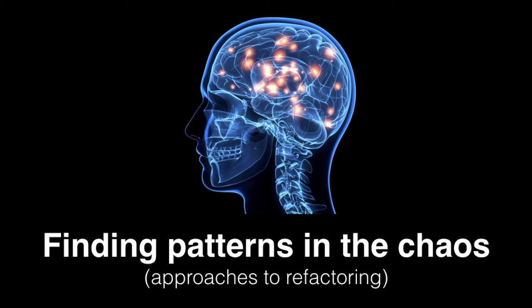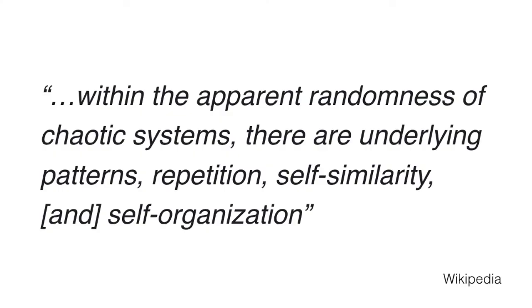Finding patterns in the chaos. I mentioned refactoring, and I'd like to share some practical things I've learned from that. There's a quote I slightly edited from chaos theory that resonated with me: within the apparent randomness of chaotic systems, there are underlying patterns, repetition, self-similarity, and self-organization. That is how I feel when I start to really deeply look at our CSS. Over some time and trial and error, I've developed some approaches that have helped me find the patterns in the chaos.